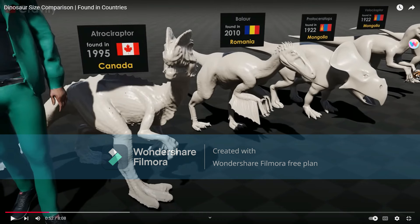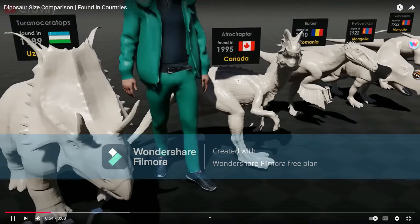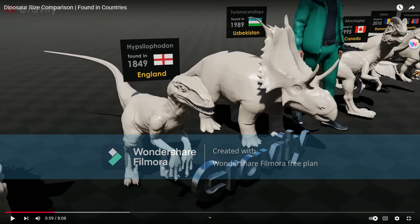Atrociraptor, but then the guy showed Dilophosaurus — the Dilophosaurus from Jurassic Park, more specifically. Tyrannoceratops. Hypsilophodon — why do people keep using those Scalyraptors for no reason at all? Is this some sort of raptor cult?